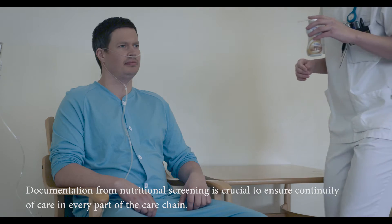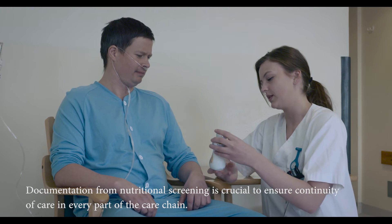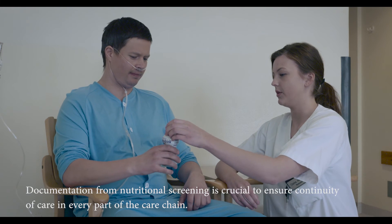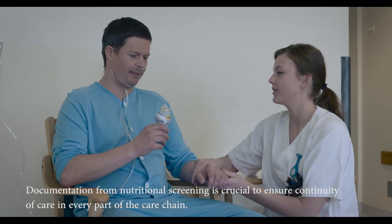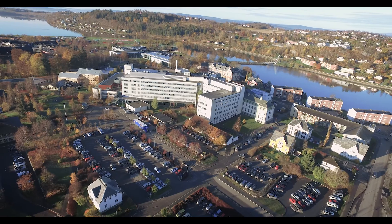The electronic searches, daily huddles, and regular training of all nurses have proven important in implementing screening for nutritional risk in compliance with the national guidelines.